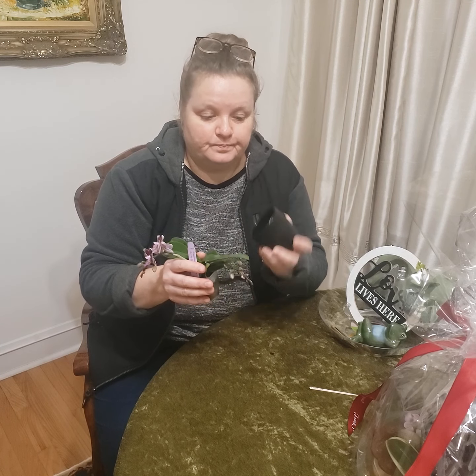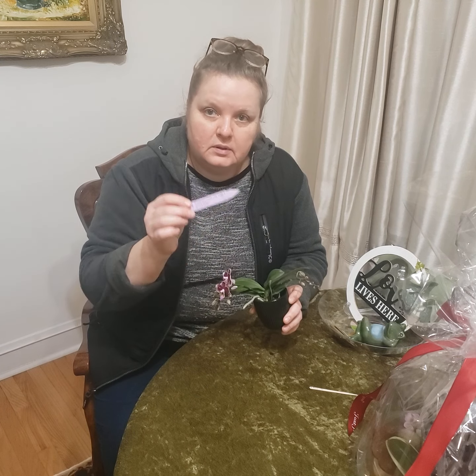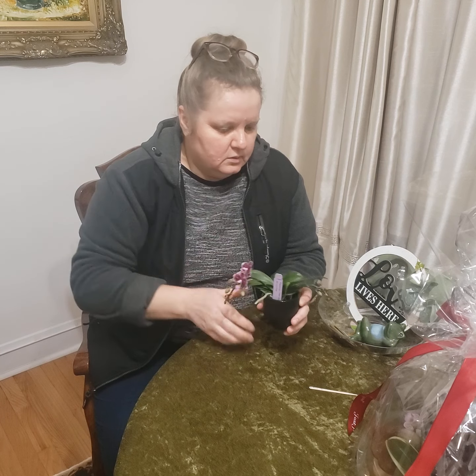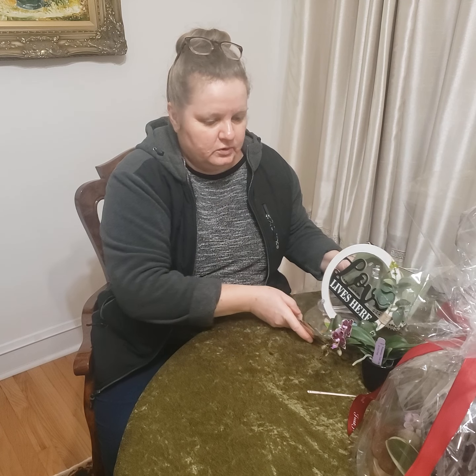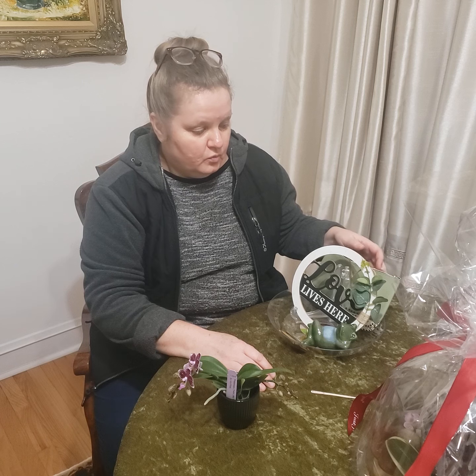It comes together with a name card and small components that could be included, because as you know orchids will need lots of attention. I would like to send it home with you with a small care package.